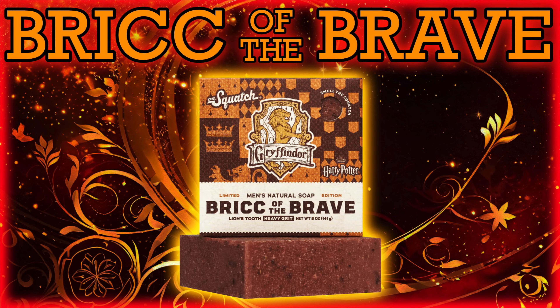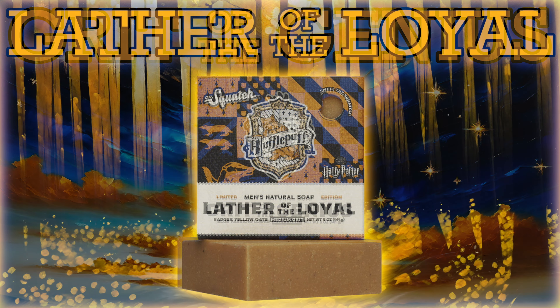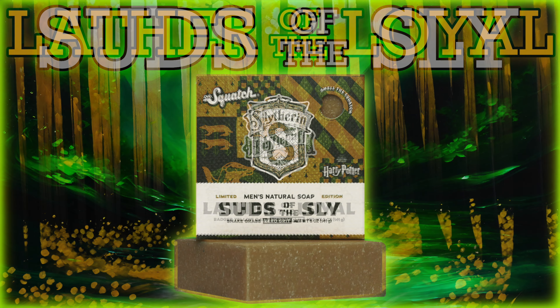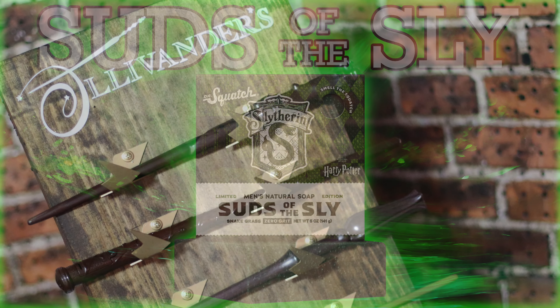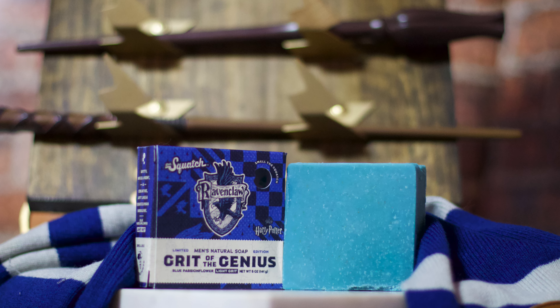However, if you feel you wish to learn more about a particular one, I suggest you consult Professor Frick's individual soap guides, which will be available at the end of today's lesson. We will begin with the weakest of the quartet, the grit of the genius, our Ravenclaw brick.